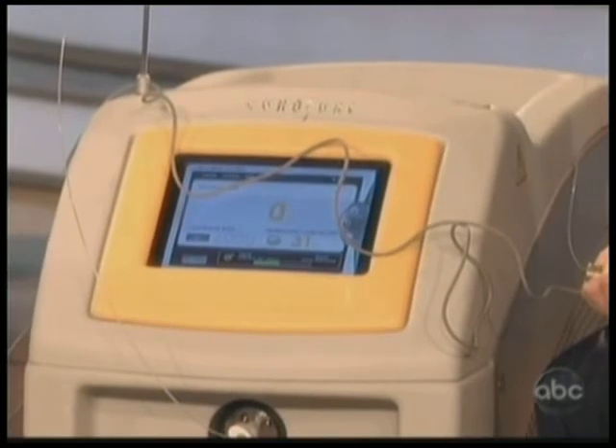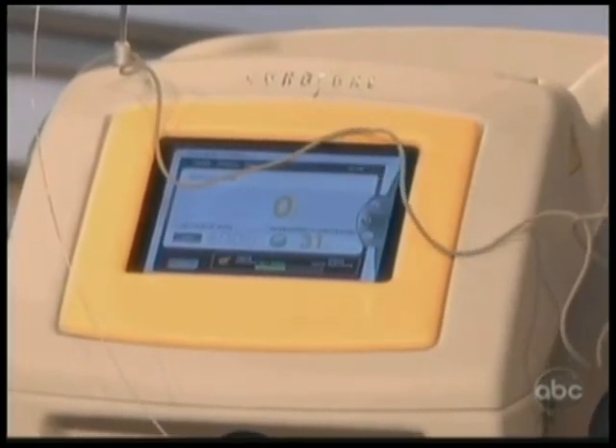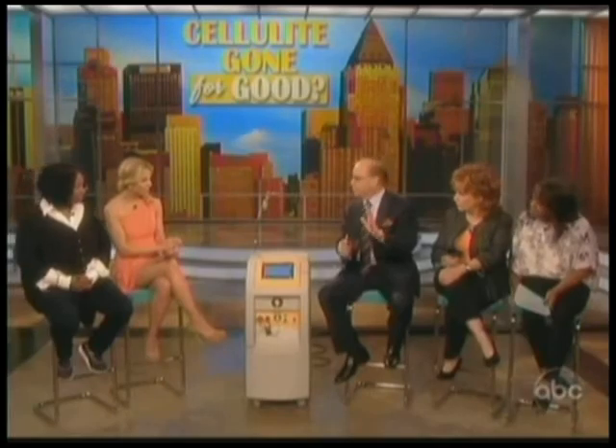Well, current treatments really work on the surface of the skin, and for the first time we go under the skin to address the structural changes of cellulite. Also, never before have we had a laser beam that we can split into two different directions. And finally, with one treatment, we get lasting results.